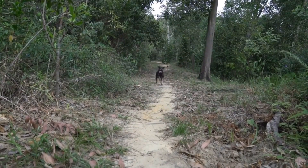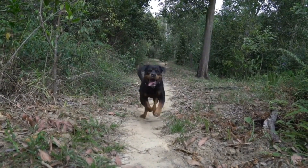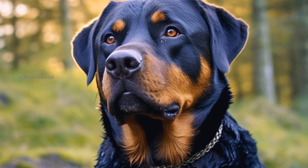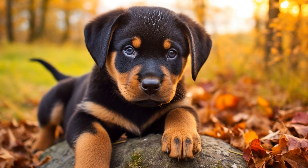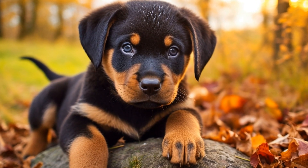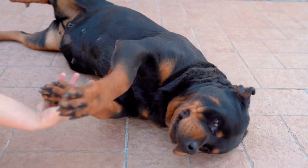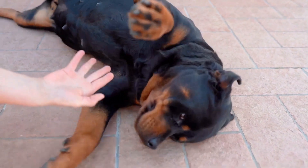The black and tan coat is the most standard and traditional color pattern seen in Rottweilers. The tan markings usually appear above the eyes, on the cheeks, on the chest, and on the legs. This combination of black and tan creates a striking contrast that is characteristic of the breed. However, there are also variations within this pattern that result in different shades of black and tan.